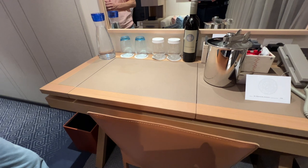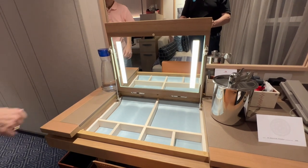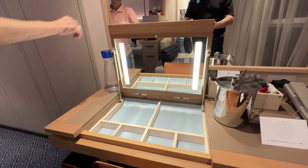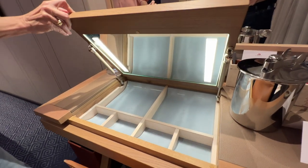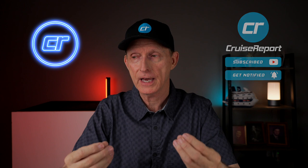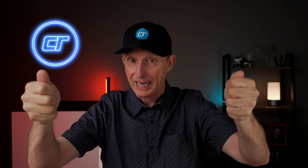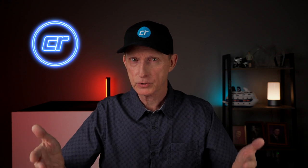Another feature worth mentioning is the lighted makeup mirror at the desk — a brilliant idea also found on Viking Ocean ships. However, Ricky finds that when she opens it up, she has to bend down quite a bit to see herself in the mirror. If there were a way to raise or adjust the height of that lighted mirror, that would be a welcome improvement. Ladies, if you've had this experience where you have to crouch down to see in the lighted mirror, let us know in the comments.